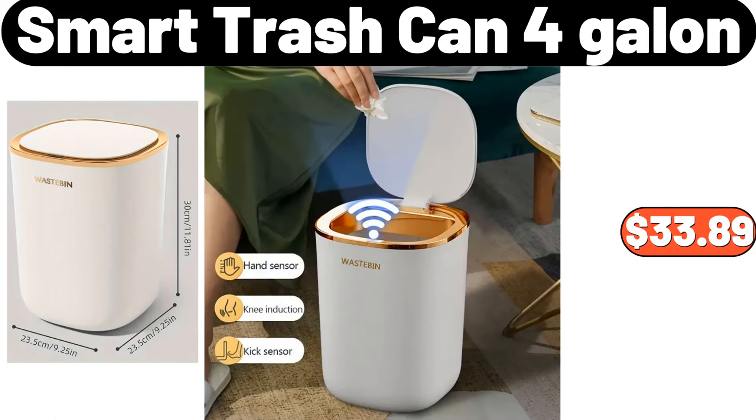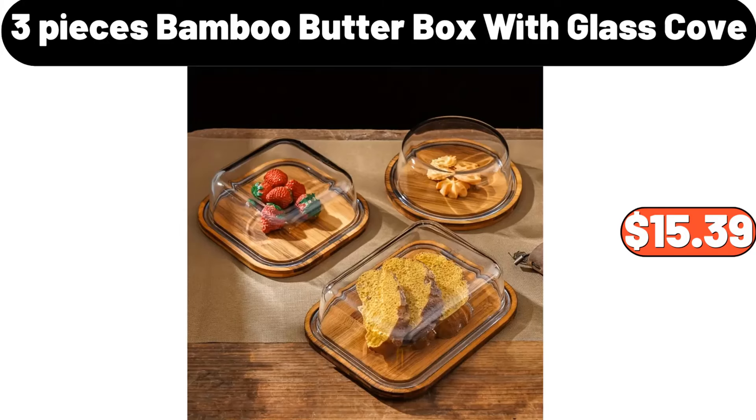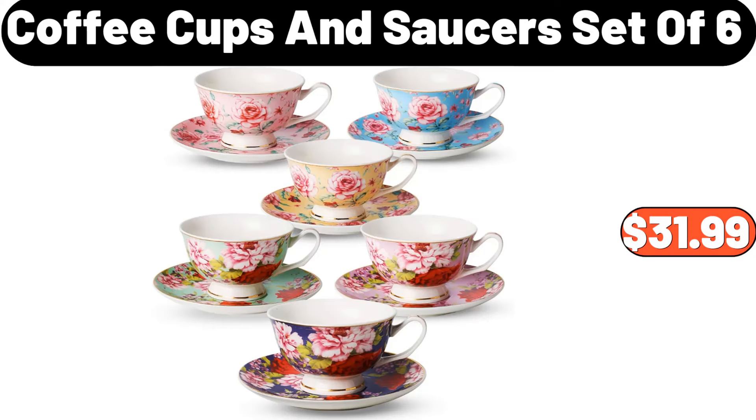Smart trash can, 4-gallon, $33.89. 3-pcs bamboo butter box with glass cover, $15.39. Coffee cups and saucers set of 6, $31.99.